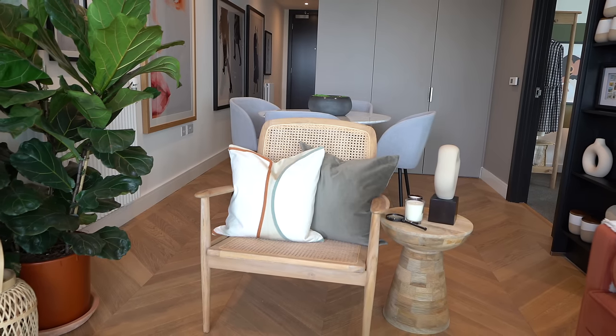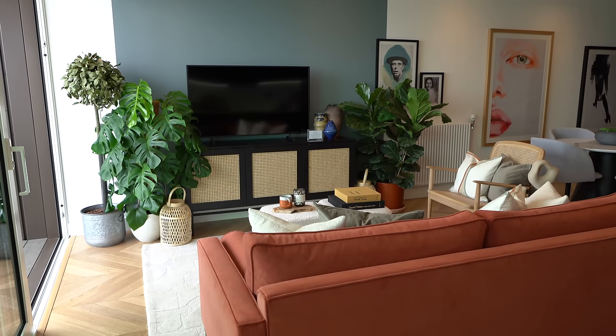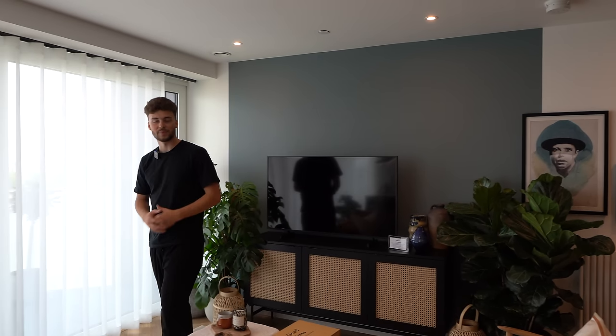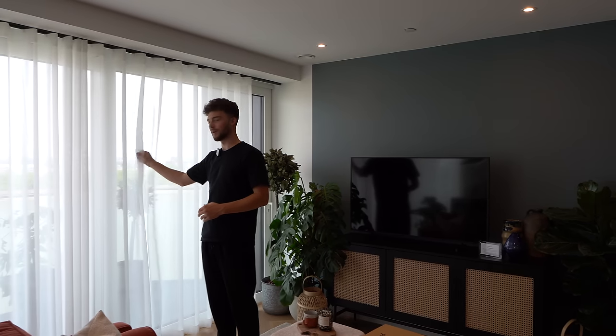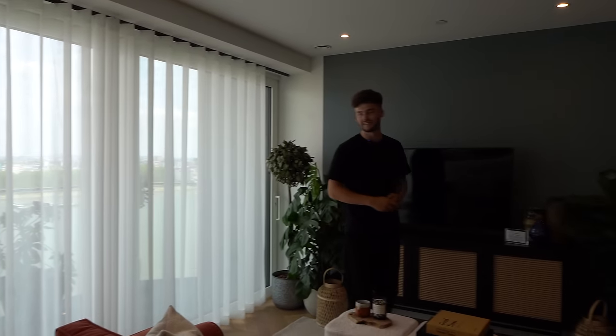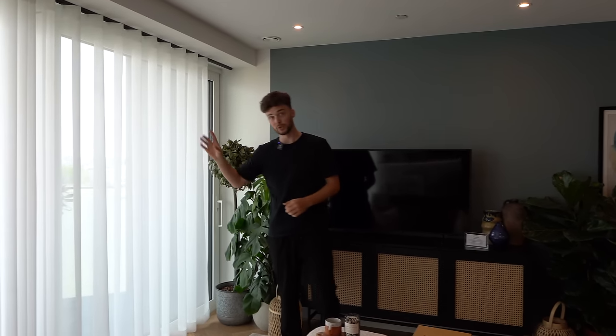Coming into the lounge, there's a wicker chair with cupboards underneath the TV — really cozy in here. They've separated it with a rug, and without shoes on you can feel the softness of it, which makes it more cozy when you've got hardwood flooring — really snug. With that Mediterranean theme, there are thin sheer curtains, especially nice when the doors are open and they're blowing in the breeze. We'll show you the balcony shortly.